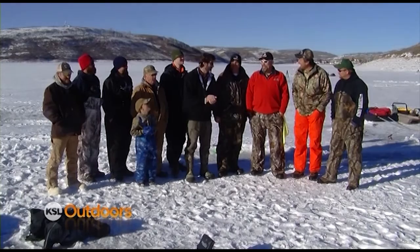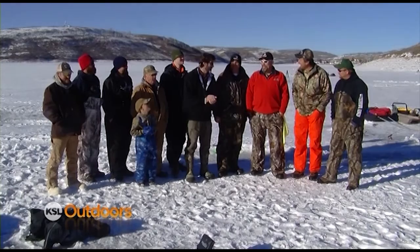It was great fishing. Everybody here caught a lot of fish today. We saw rainbows, cuts, tigers — and a chub. Kill the chub!